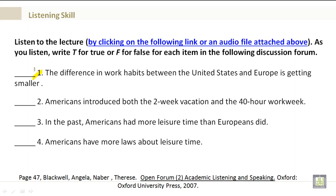Number 1: The difference in work habits between the United States and Europe is getting smaller — true or false. Number 2: Americans introduced both the two-week vacation and the 40-hour work week — true or false. Number 3: In the past, Americans had more leisure time than Europeans did — true or false.